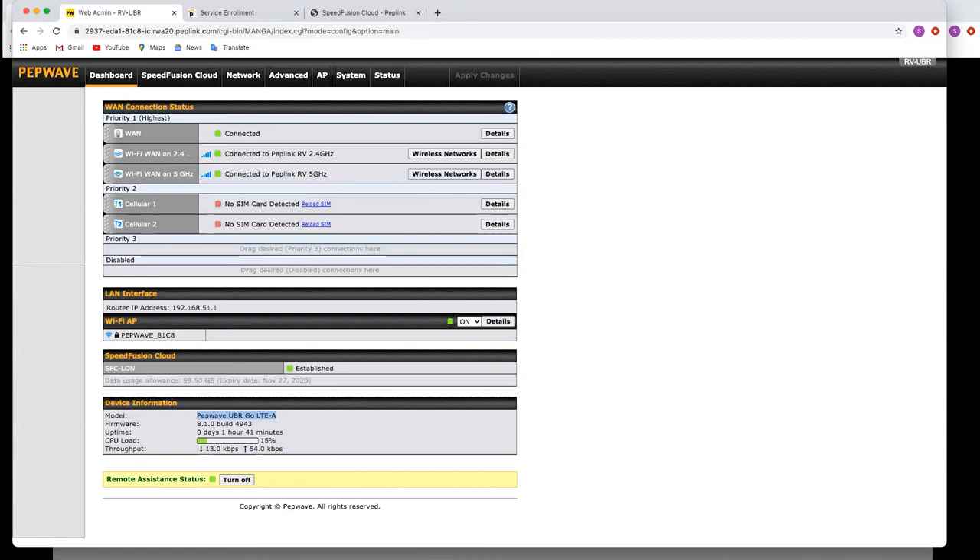Daniel asked whether the software can be improved to speed up the time to switch SIMs on a modem — it currently takes five minutes or more. It sometimes depends on the networks, as the SIM cards do need to connect to the networks as well. There's only so much we can speed up in that way. Five minutes does seem a bit long though — if you want to open a support ticket, the engineers will definitely have a look at it.